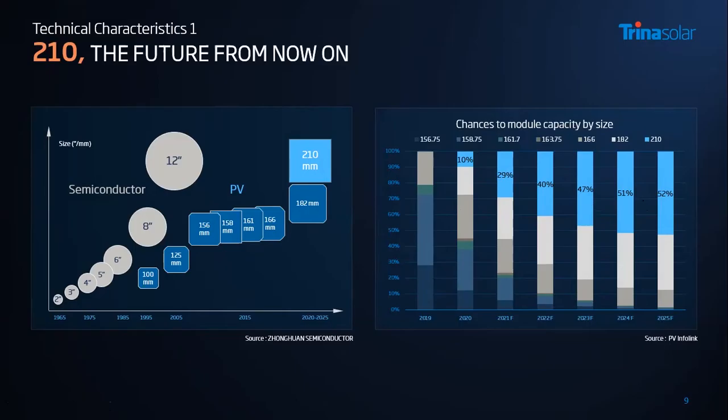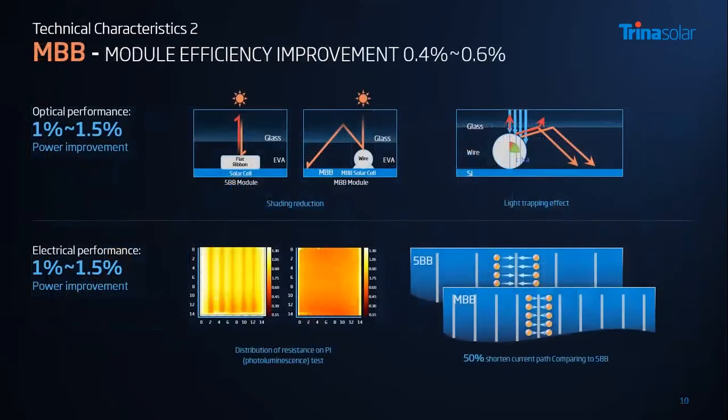It is clear that large wafers will dominate the market and 166mm wafer size will be phased out soon. With the wafer size getting bigger, multi-busbar becomes an essential and standardized interconnection technology. This multi-busbar can shorten the current path, and the uniform resistance can improve the current collection efficiency. With this round ribbon, we can reduce shading and also improve the light-trapping effect. Overall, the multi-busbar can improve efficiency by around 0.5%.